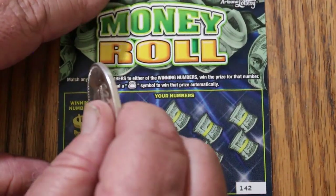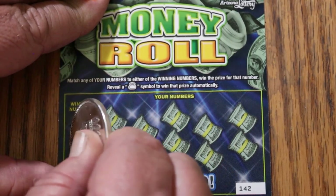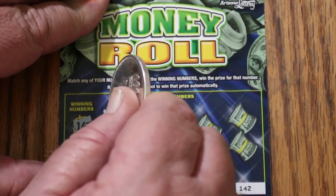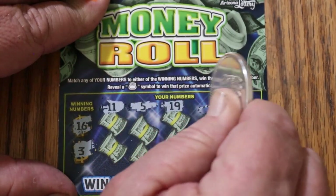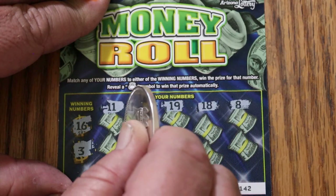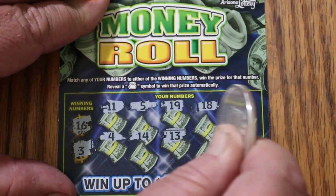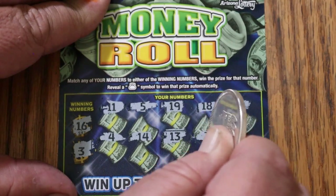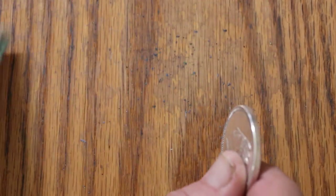Ticket 142 — numbers: 16 and 3, 11, 5, 19, 18, 8, 4, 14, 13, 7, 15, and 15. Nothing again.